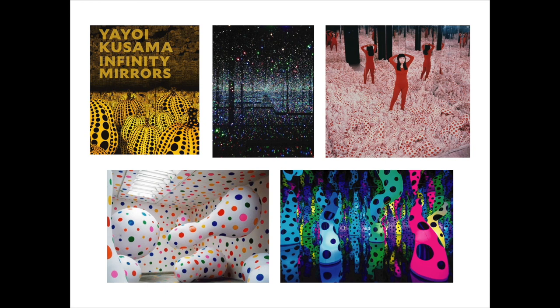Yayoi created a ton of installations called infinity mirrors that people could walk through and experience, some of them with lights, all of them with mirrors. The mirrors would reflect the dots that were everywhere. Sometimes she'd use limited color, sometimes bright, as you can see in the pictures here. And those would make it look like that field of flowers that goes on and on — you can't tell where one thing stops and one thing begins.